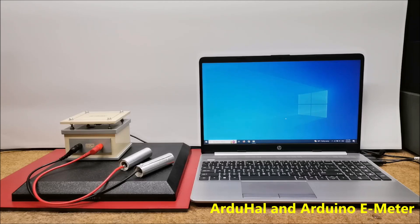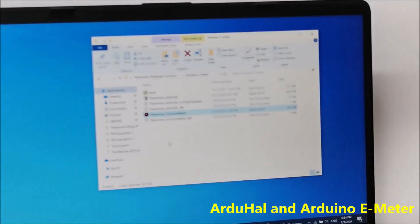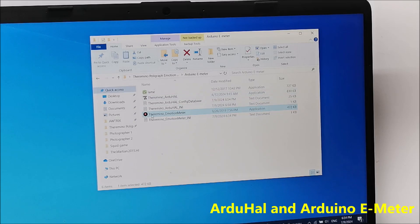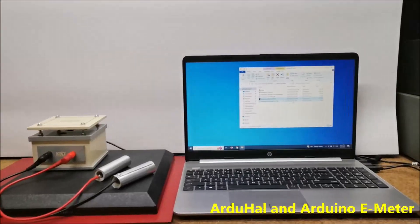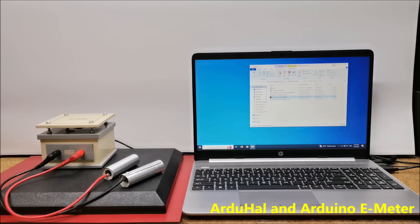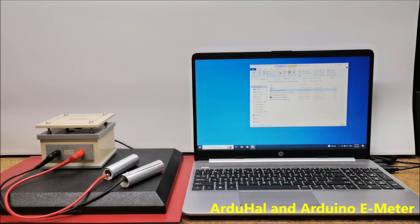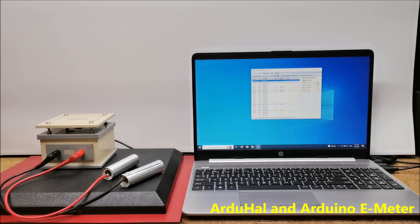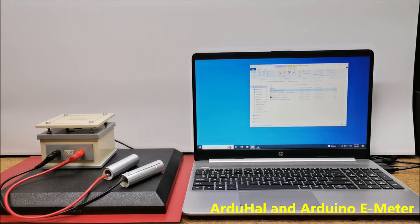The folder for this program should contain the following files: the Arduhal application exe file and the text files. First, we need to manually launch the Arduhal application that was previously configured for this project, minimize it, and then launch the exe file that starts the main application.